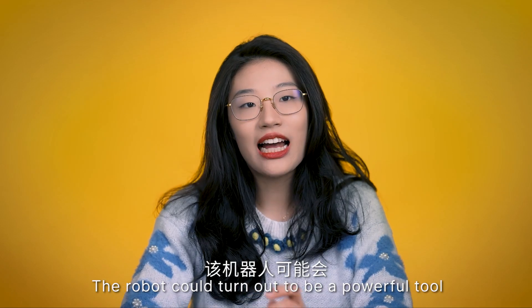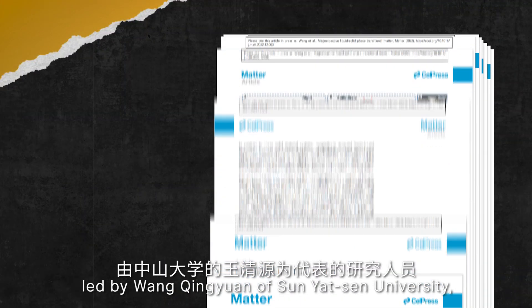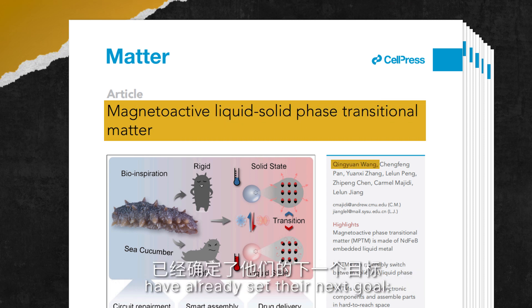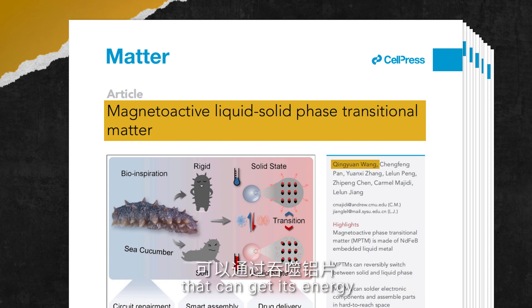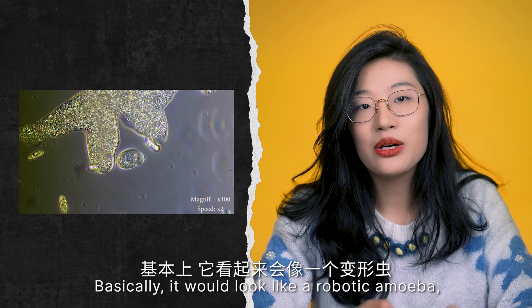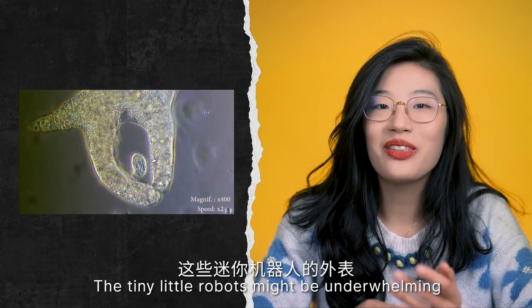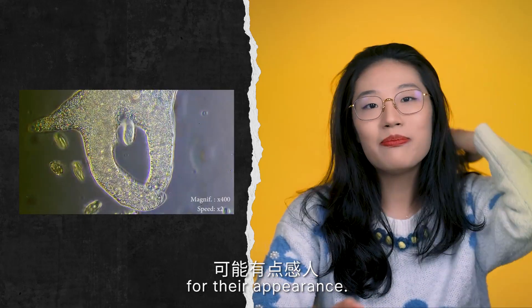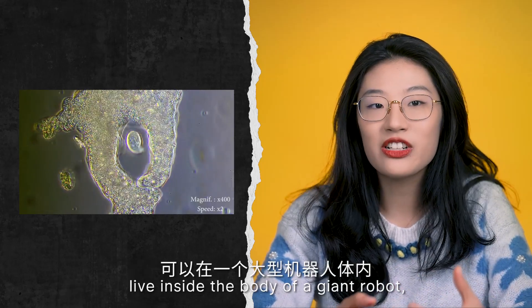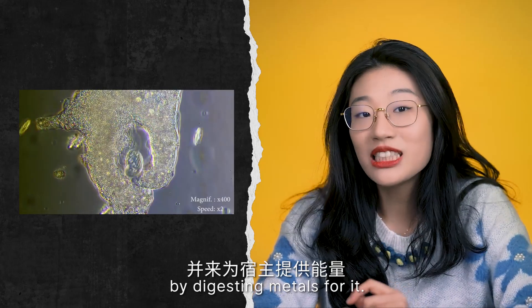The robot could turn out to be a powerful tool for many kinds of surgery. The researchers, led by Wang Qingyong of Sun Yat-sen University, have already set their next goal: to make a liquid metal robot that can get its energy by devouring aluminium flakes. Basically it would look like a robotic amoeba and eat like one. Just imagine millions of these tiny robot amoebas living inside the body of a giant robot, providing energy to the host by digesting material for it.